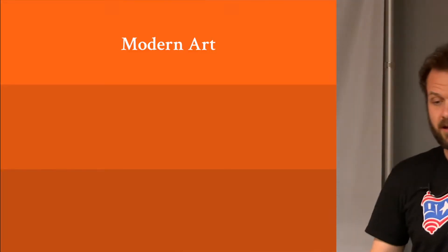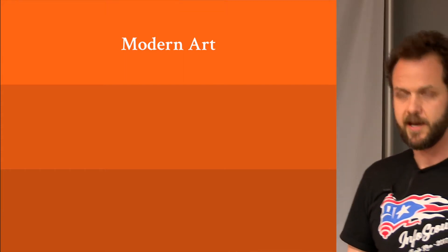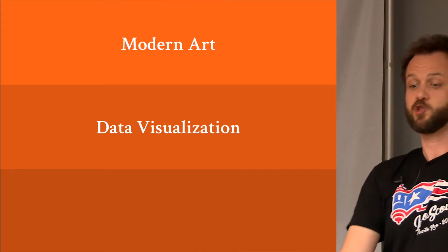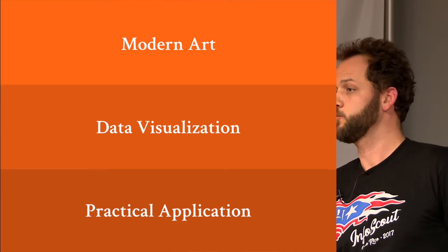We're going to start off tonight talking about modern art — probably not what you expected. We'll cover everything from Impressionism to Suprematism to Fauvism. We're also going to talk about data visualization and do some practical application, because what's the point if you have no way to use it?